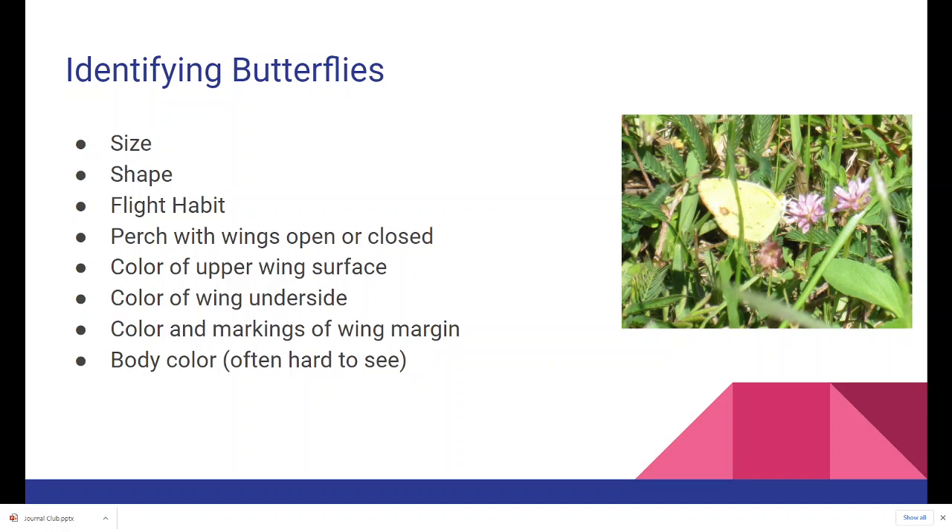Key identification features include: size, shape, and flight habit — does it fly quickly or slowly, does it settle down or stay in motion? Does it perch with wings open or closed? Some species perch with wings open almost exclusively, others with wings closed, and some flap their wings. Of course, color is important: the color of the upper wing surface, color of the wing underside, and color and markings of the wing margin — that last one is particularly critical for telling some butterfly species apart — as well as body color.